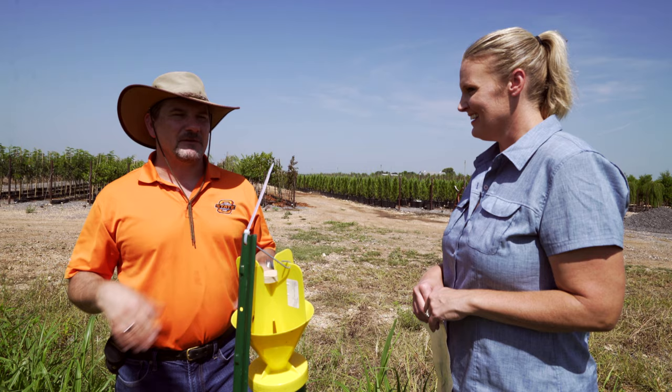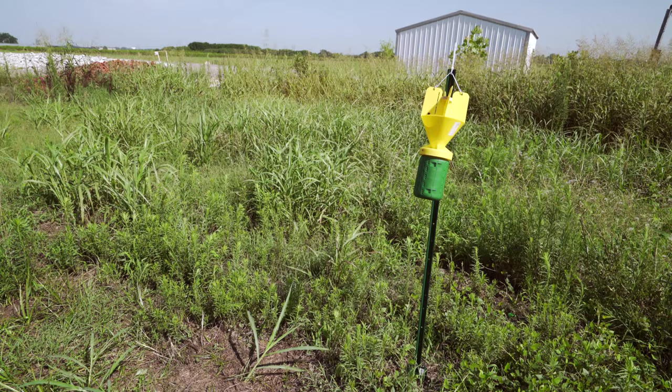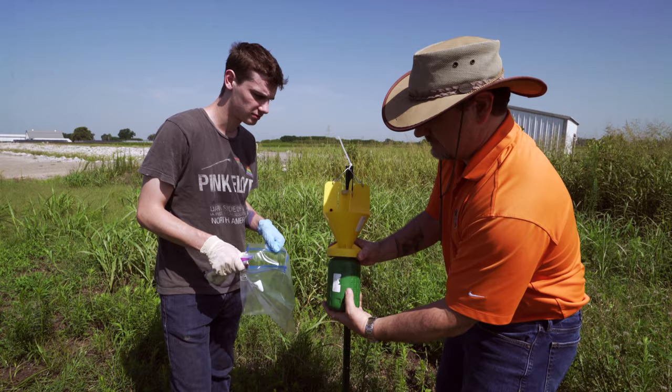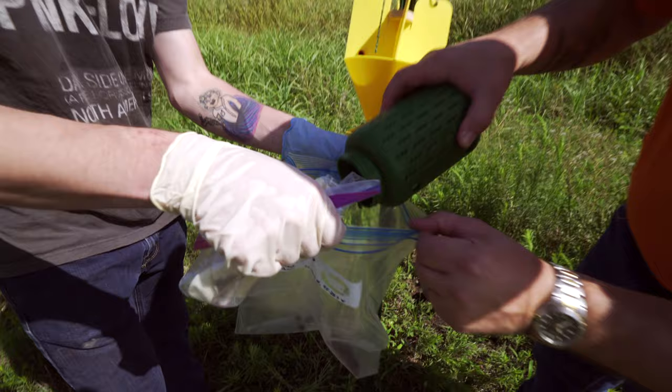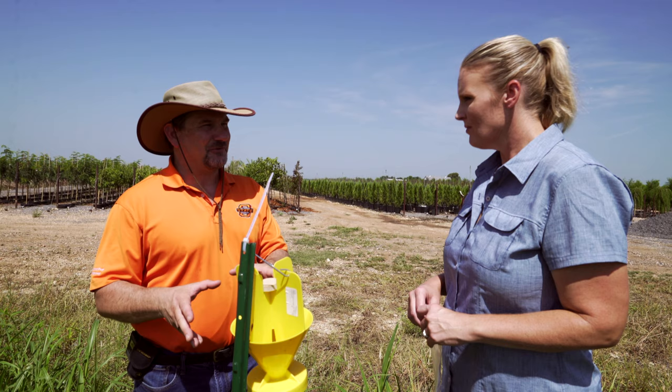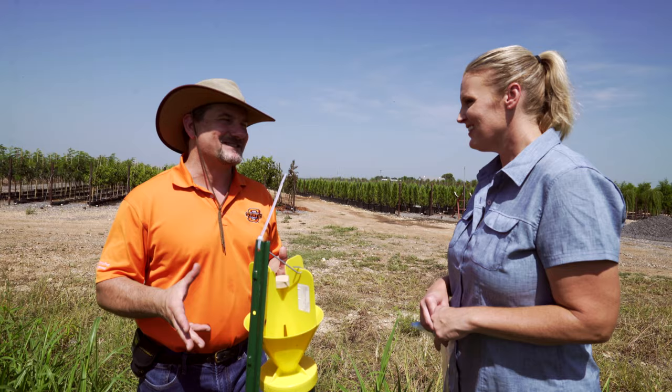Do you recommend for people to trap for them? It depends on the situation. Obviously we're using these for this research study. They can be useful for monitoring, especially in a very sensitive crop like peaches or grapes, where if you get any damage from their feeding on that fruit, it's lost marketability — so it's a good way to monitor and then determine when you want to spray. For homeowners, I don't recommend using these because what they end up doing is attracting more beetles than you would have in the landscape in the first place.